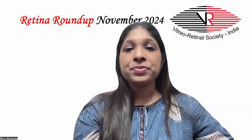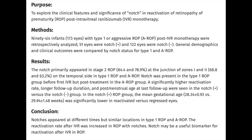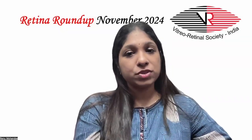Moving on to the next article, this was conducted to explore the clinical features and significance of NOTCH in reactivation of retinopathy of prematurity (ROP) post-intravitreal ranibizumab monotherapy (IVR). 96 infants with type 1 or aggressive ROP (AROP) post-IVR monotherapy were retrospectively analyzed. 51 eyes were NOTCH-present and 122 eyes were NOTCH-absent. General demographics and clinical outcomes were compared by NOTCH status. They found that NOTCH primarily appeared in stage 2 ROP at the junction of zone 1 and zone 2 on the temporal side in both type 1 ROP and AROP.